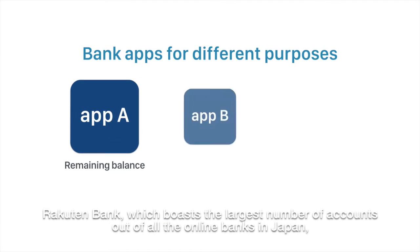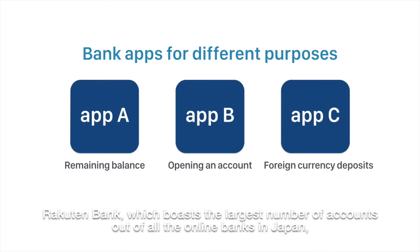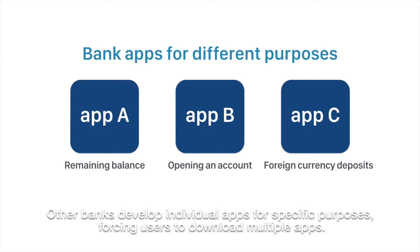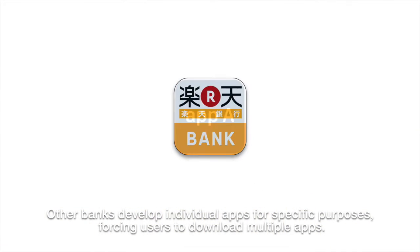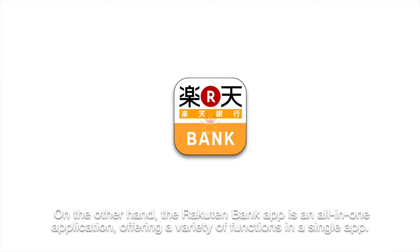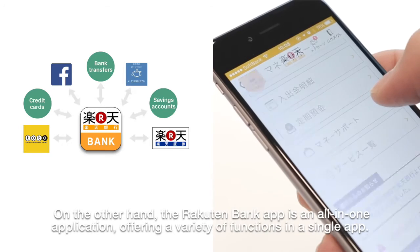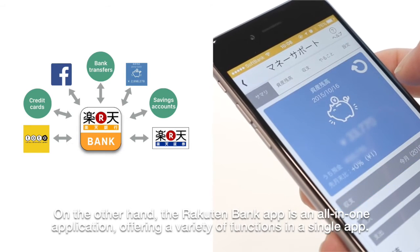RAKUTEN Bank, which boasts the largest number of accounts out of all the online banks in Japan, has also been investing a lot of effort into developing apps. Other banks develop individual apps for specific purposes, forcing users to download multiple apps. On the other hand, the RAKUTEN Bank app is an all-in-one application, offering a wide variety of functions in a single app.